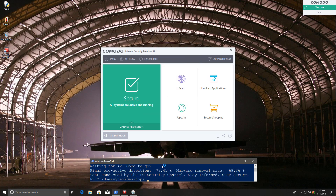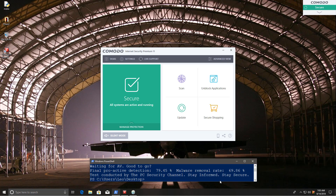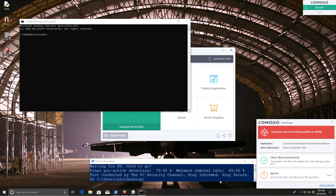Phase one is complete. We have a proactive detection rate of 79.45%. This reflects Komodo not having very good signatures. Keep in mind, the proactive detection does not include things like the sandbox because the malware still manages to execute. The malware removal rate is 70%, and we're still getting alerts for the threats that are being processed. We'll have to wait for a second opinion scan to tell us how we did in phase one.